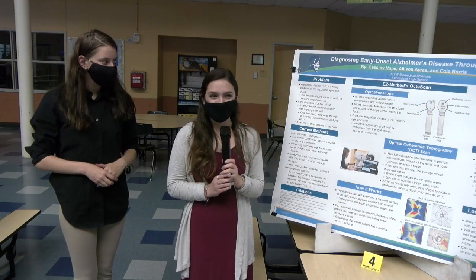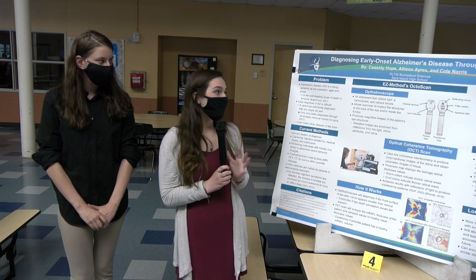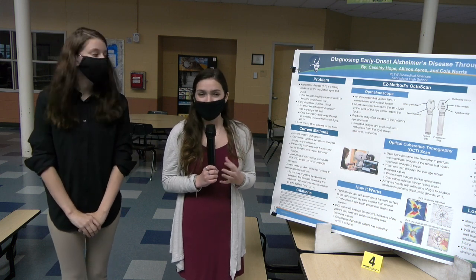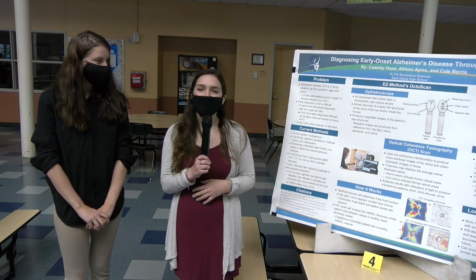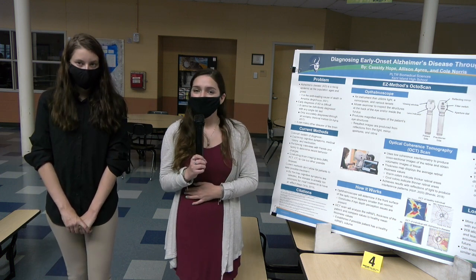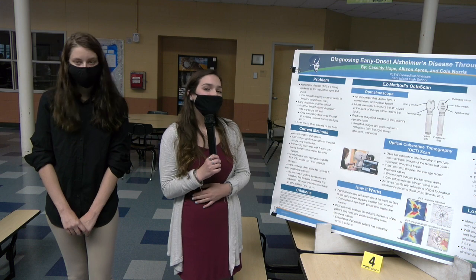Good afternoon. We are Easy Methods and we will be introducing a new way to diagnose early onset Alzheimer's disease through the eye. I am Cassidy Hope and this was created at Kent Island High School through PLTW and the Biomedical Sciences pathway. Alzheimer's disease is a growing epidemic in the world's aging population. It is currently the sixth leading cause of death in America with no definitive way to be diagnosed. Individuals today who are considered to have Alzheimer's disease are really only diagnosed with possible Alzheimer's until an autopsy can be conducted to fully determine it.